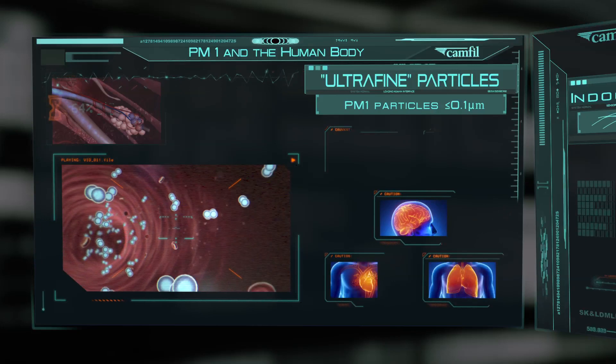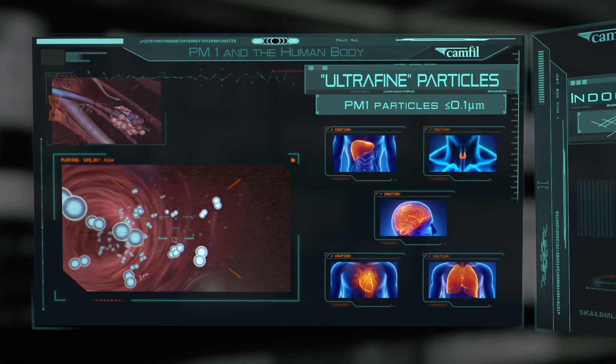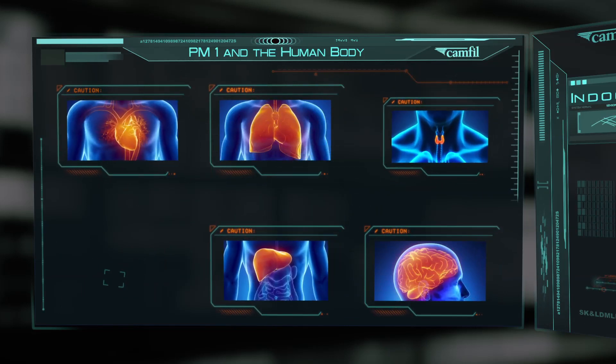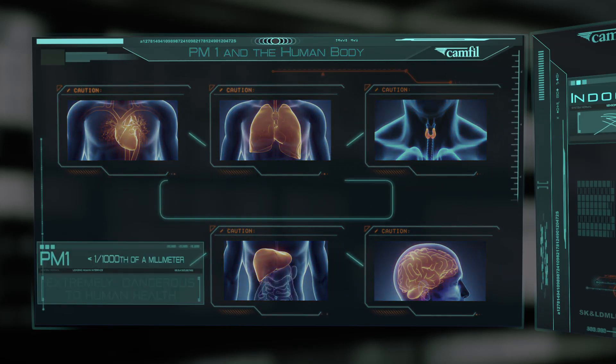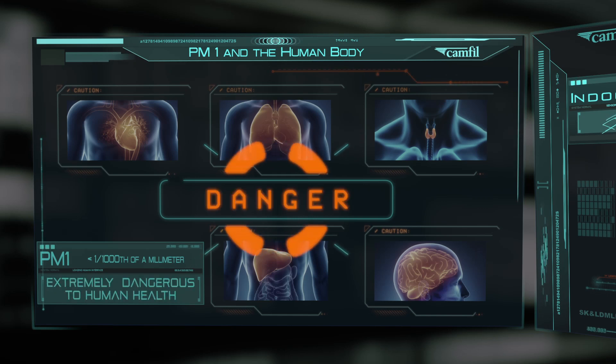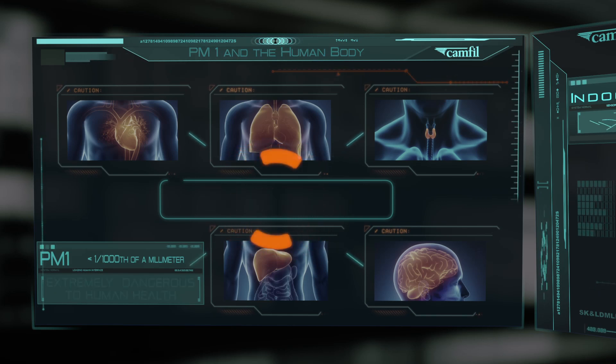Once in the blood system, they are circulated around the entire body, invading major organs such as the brain, heart, liver, and the endocrine system. Ultimately, PM1 particles are responsible for respiratory problems and other serious diseases.